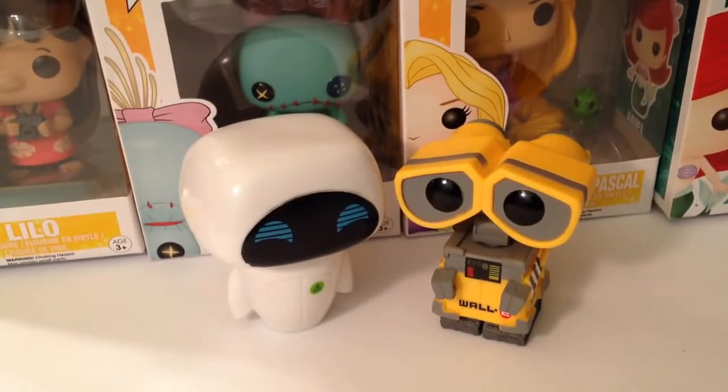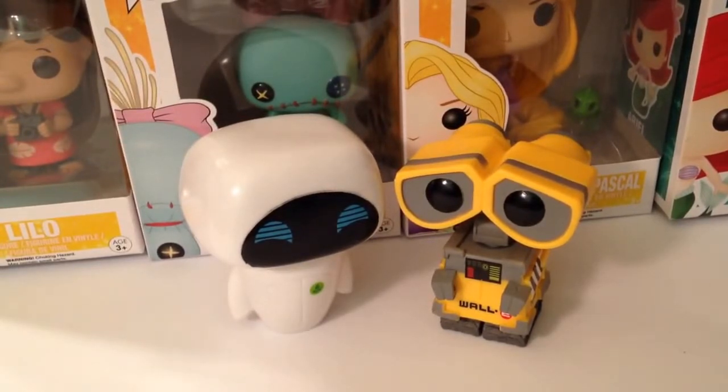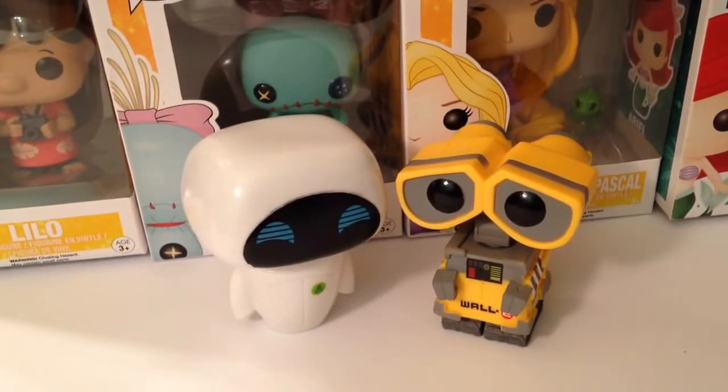We're going to do part one and part two because we have 18 Funkos total. We're going to show you which are my Funkos, which are Courtney's, and ones that we kind of share joint custody of because we both love the character. We also wanted to share some Funko buying tips you maybe didn't think about before, and we're going to tell you where we got them and their price range. Maybe there's a Funko you haven't seen that you might want to go get yourself.